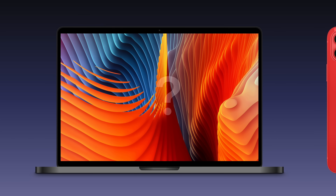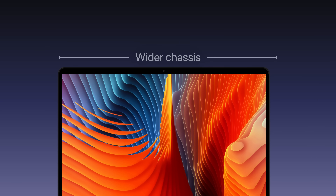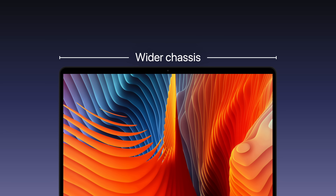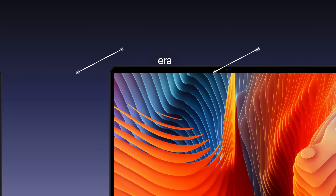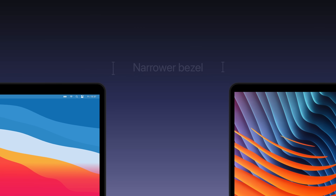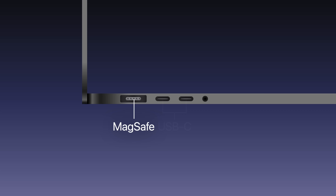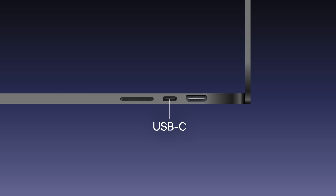Starting with its design, which will continue Apple's recent trend of flat edges, like with the iPhone 12 and iMac. Its chassis will be slightly larger to accommodate its bigger 14-inch display, although the screen's bezel will also be narrower. On the left-hand side, leaked schematics have shown a MagSafe connector, two USB-C ports, and a headphone jack. While on the right will be an HDMI port and a USB-C port.